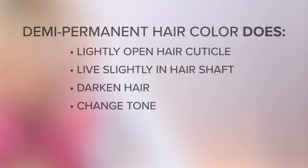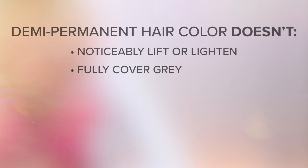Demi-permanent color is a good option for those that have never tried hair color, since it will fade gradually without permanently altering the hair. What demi-permanent hair color doesn't do: demi-permanent color formulas will not noticeably lift or lighten the hair. They also do not allow for full gray coverage. And lastly, depending on the hair porosity and health of the hair, demi-permanent hair colors can last between 12 and 24 shampoos before gradually fading.